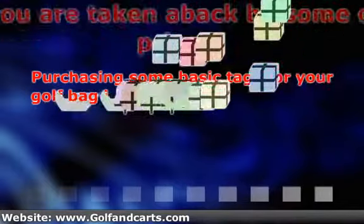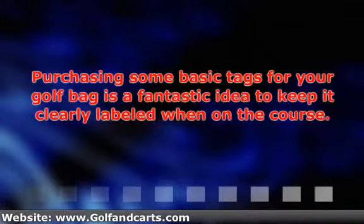Purchasing some basic tags for your golf bag is a fantastic idea to keep it clearly labeled when on the course. If you bring them along while flying, it is a necessity to have tags on them so they can be returned to you as well.